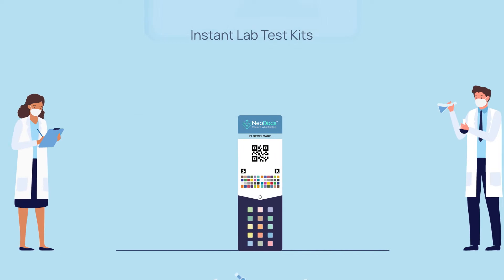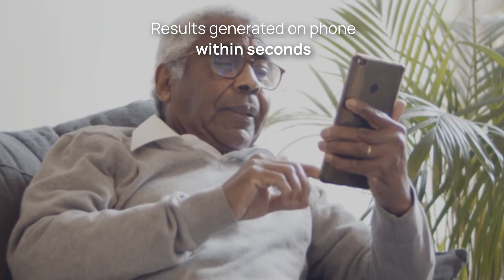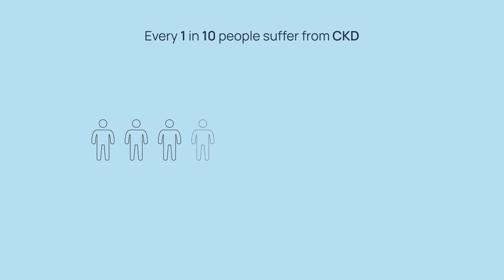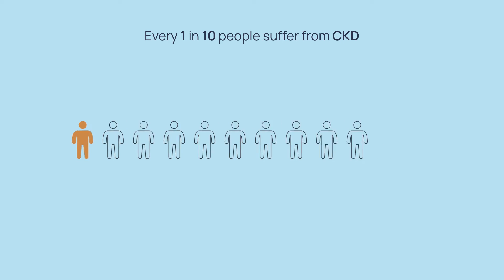At Neodocs, we are developing instant lab test kits. One can take these tests by themselves, anytime, anywhere, and the results are generated on the phone within seconds. Every one in ten adults suffers from chronic kidney disease (CKD).